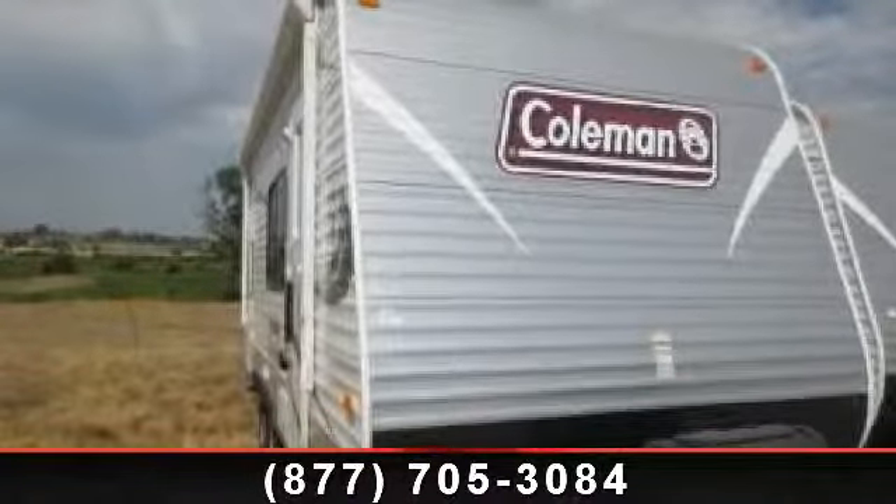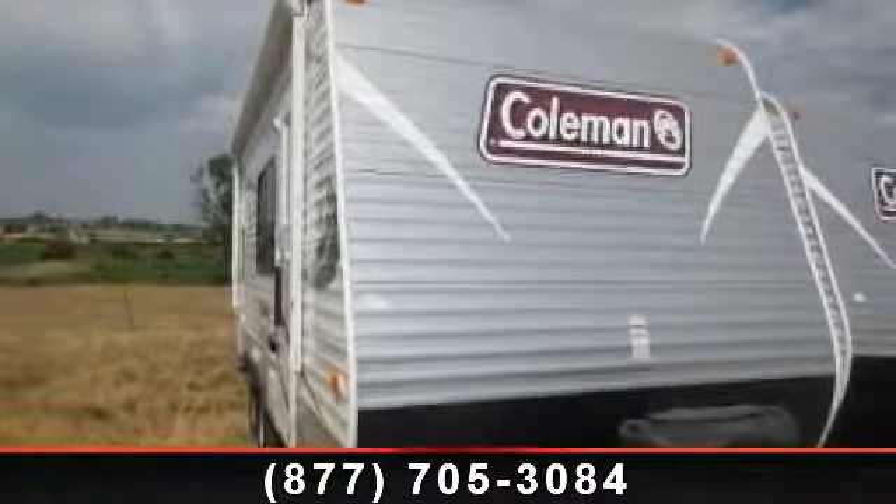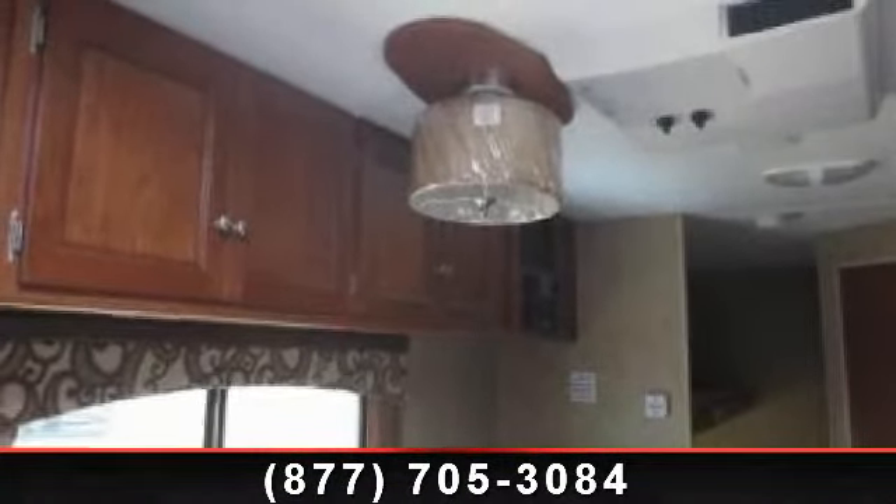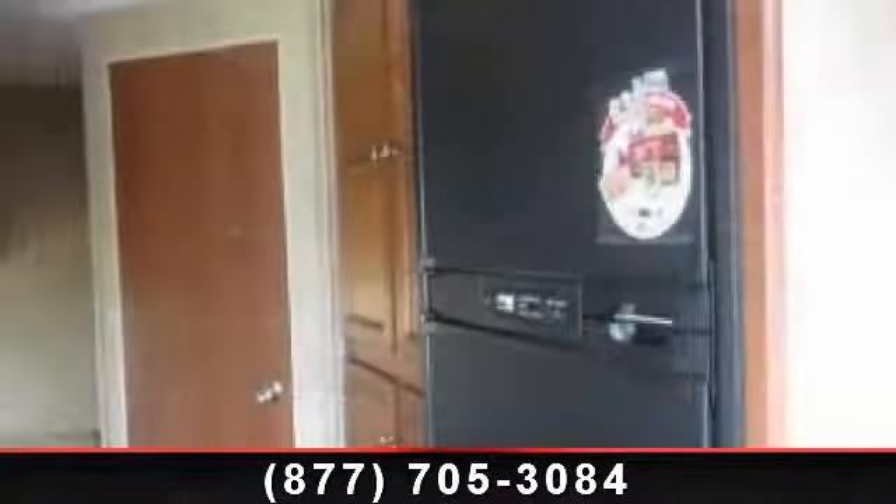Imagine yourself in this 2014 Coleman Quartz 184BH. Whether you are planning on vacationing, adventuring or just relaxing, this travel trailer does it all.